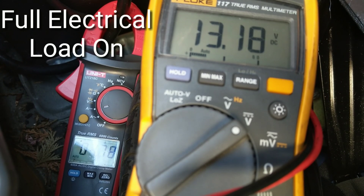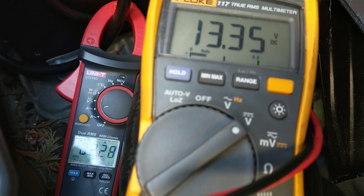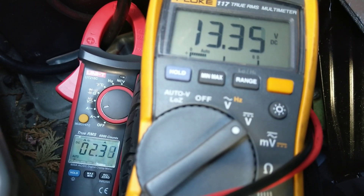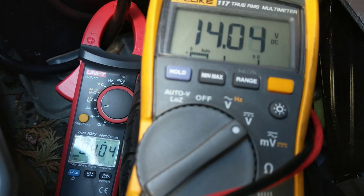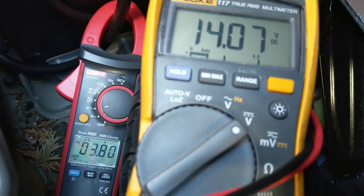With full electrical load on, the alternator is doing fine, dropping to around 13.4 volts, and there's still a charging current of 2 amps going into the battery on idle. If you're driving around with the alternator spinning up, voltages will be much more healthy. Then as we turn the electrical load off, the voltage returns to around 14 volts and charging current is stable at around 3 to 5 amps.